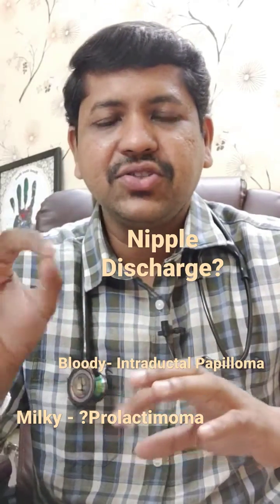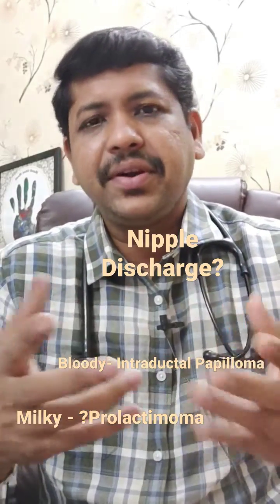Hello everyone, today's topic is nipple discharge. Some women do experience nipple discharge.